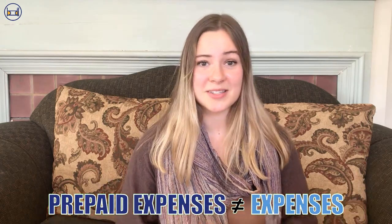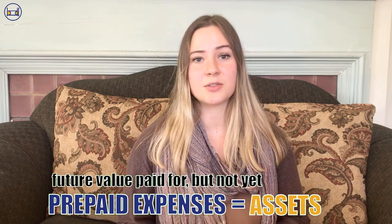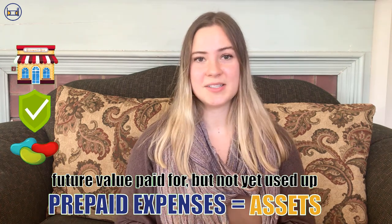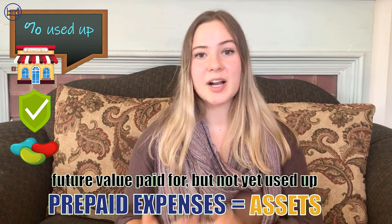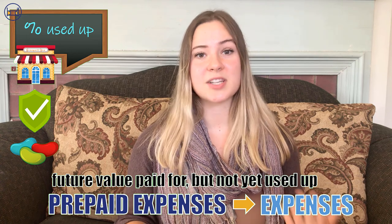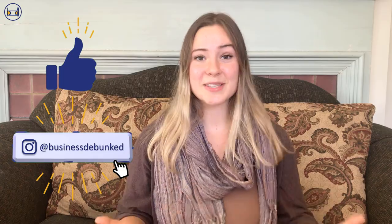Let's recap. It turns out prepaid expenses aren't really expenses at all — they're assets that represent future value the company has paid for but not yet received or used up, like rent, insurance, and supplies. Rent and insurance policies, which are time-based, are often partially used up during the period. We need to keep track of what percentage of these prepaid expenses have been used up so we can transfer that amount from our prepaid expense assets to our expenses to record the value used during the period. If you liked this video, please show your support by leaving a like, comment, and subscribing to our channel. Thanks for watching!